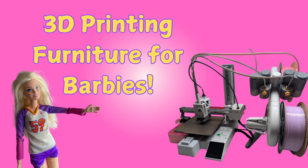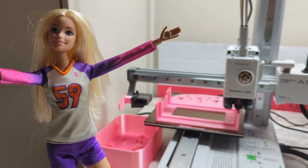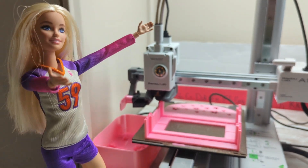This is for Betsy — 3D printing furniture for Barbies! As you can see, we don't even need to go to a furniture store anymore. We can just 3D print all of our stuff.